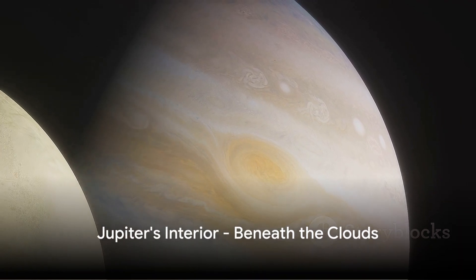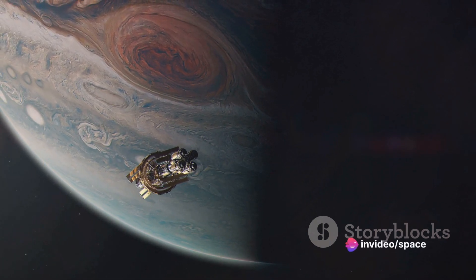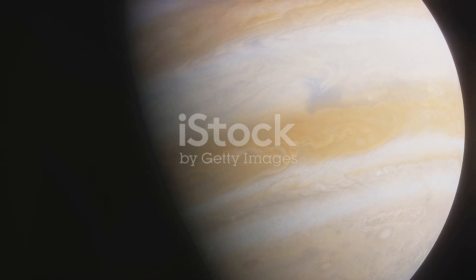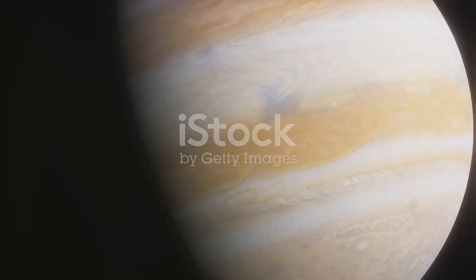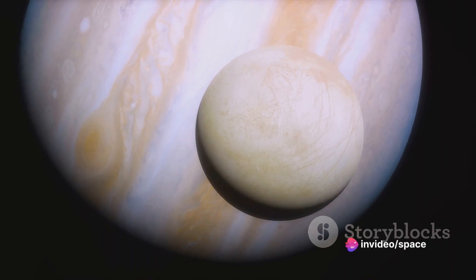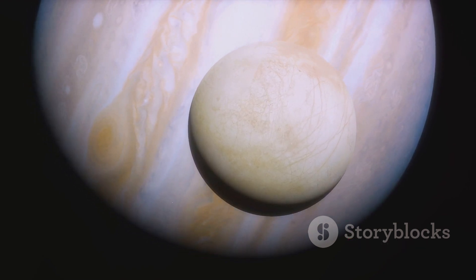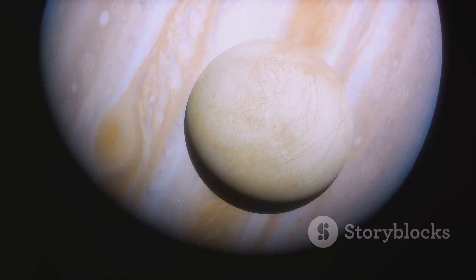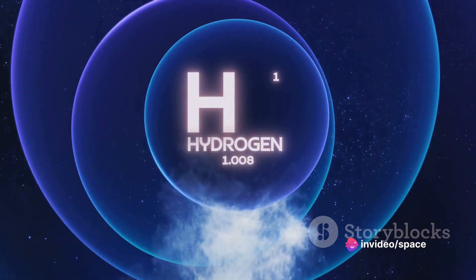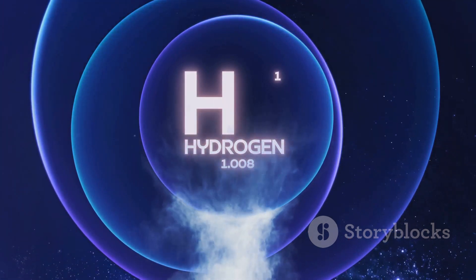Delving deeper, we explore the mysterious interior of Jupiter. Peering beneath the gaseous clouds of this gas giant, we encounter an environment unlike any other in our solar system. Jupiter's interior is a realm of extreme conditions and exotic states of matter, a testament to the extraordinary forces at play in such a massive planet. It is believed that at the heart of Jupiter lies a dense core. While its exact composition remains a subject of debate among scientists, it is speculated that this core is made of heavy elements, possibly rock or metal, and could be up to 20 times the mass of Earth. Surrounding this core is a vast layer of hydrogen in a state rarely seen on our home planet.